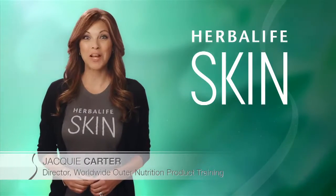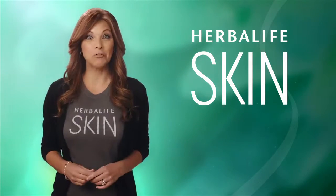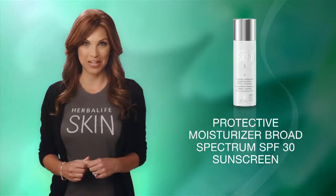Hello, I'm Jackie Carter, Director of Worldwide Outer Nutrition Product Training at Herbalife. And I'm truly excited to introduce to you the Herbalife Skin Protective Moisturizer Broad Spectrum SPF 30 Sunscreen.